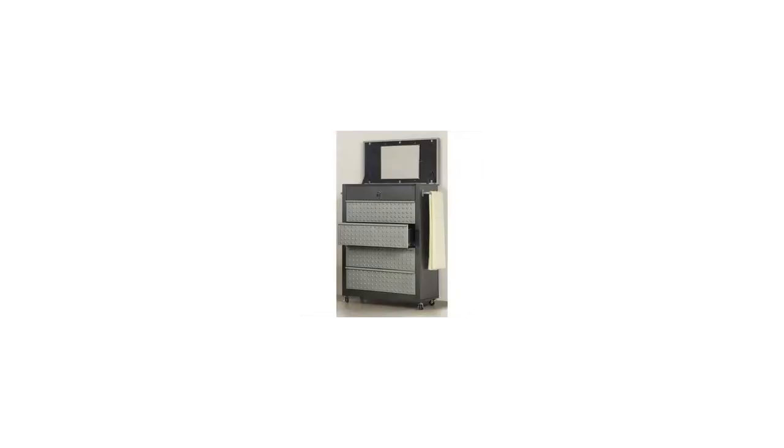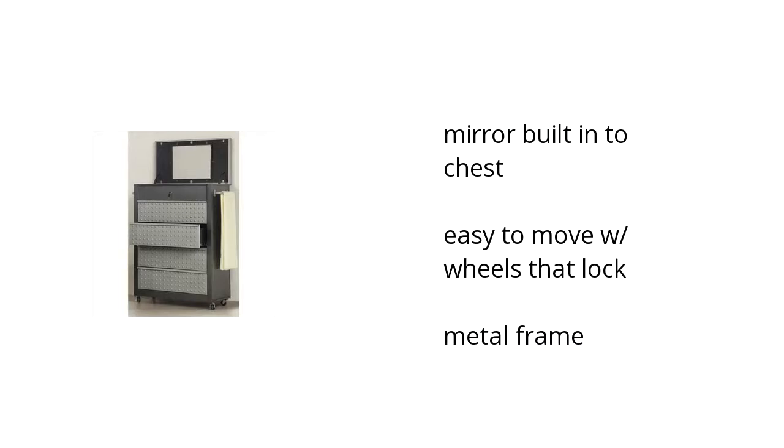Hi, I'm Denise with the Buzztala Marketplace. Here's what you need to know about the Go Go Cart Tool Box Chest with 4 drawers on sale at Sam's Club.